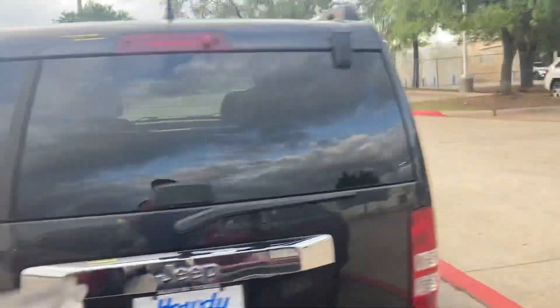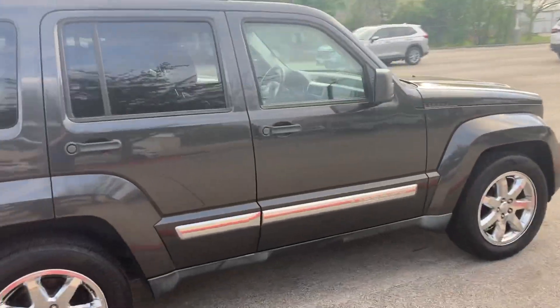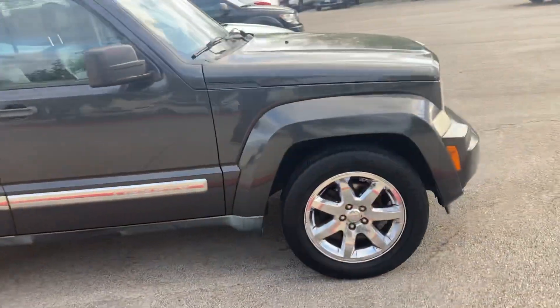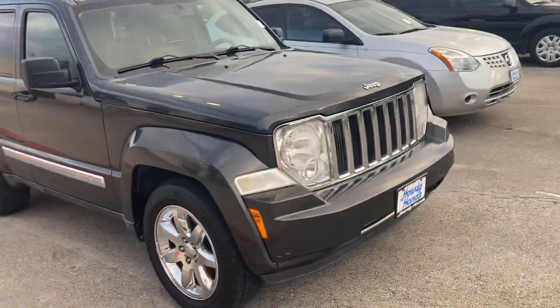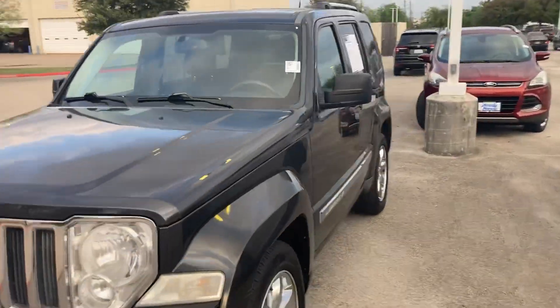It's got tons and tons of space for you. It's all leather on the inside too. Got some chrome wheels as well. I like the look of it for sure. It's got that kind of Wrangler-inspired look. And I figured we'd just kind of do a full walk around, hop in and show you the inside.